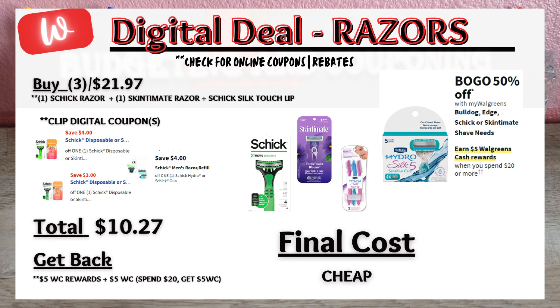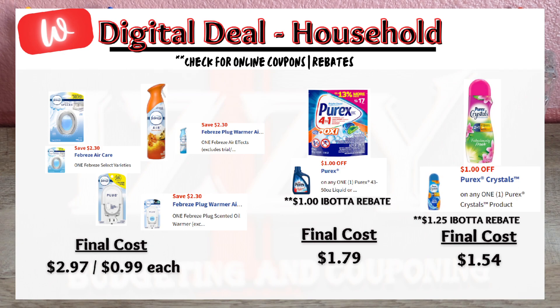A great razor promotion this week: when you spend $20 on Bulldog, Edge, Schick, or Skintimate products, you'll get $5 Walgreens Cash. Products are also on sale — buy one, get 50% off. I had three digital Schick razor coupons, so I picked up three items totaling $21.97, clicked the $4, $3, and $4 off digital coupons, paying $10.27 out of pocket. You'll get back $5 Walgreens Cash from the promotion and $5 Walgreens Cash from the spend booster if you have it, making the final cost for all products under a dollar.